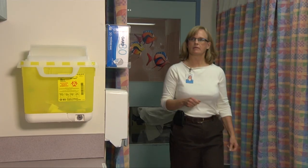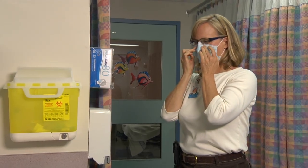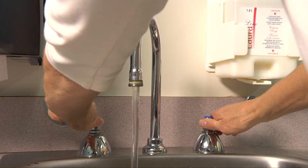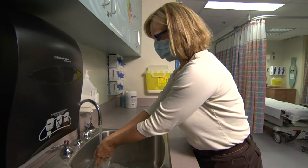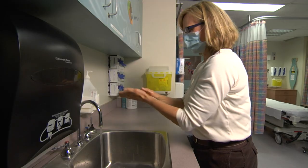Staff who have chosen not to be immunized against influenza or who are medically exempt should remove a surgical procedure mask from the box by grasping the ties or loops on the mask. Place the mask over your nose, mouth and chin before pinching the metal clamp firmly around your nose. Finish up with complete hand hygiene with either alcohol-based hand rub or soap and water.